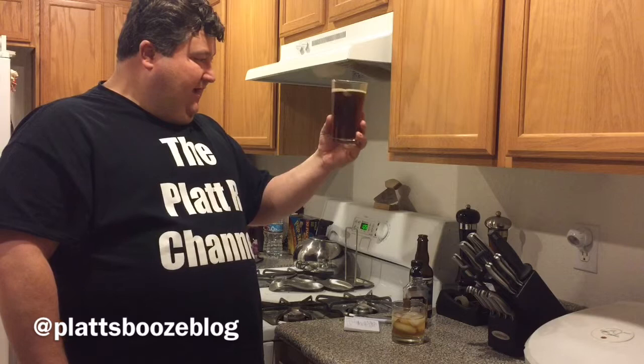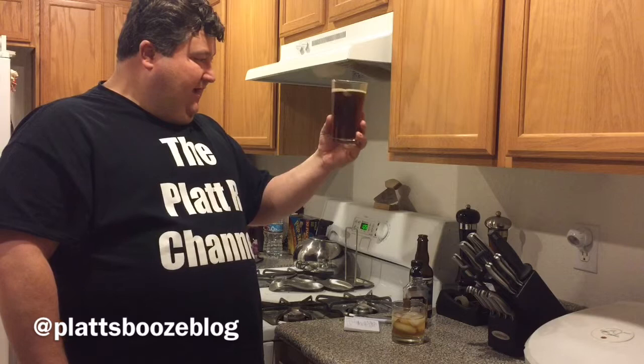Nice dark — almost like a dark iced tea color to it. A little amber, a dark amber. A little bit of a head but plenty of carbonation. Let's give her a smell.